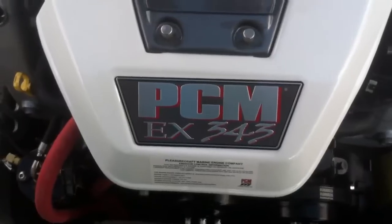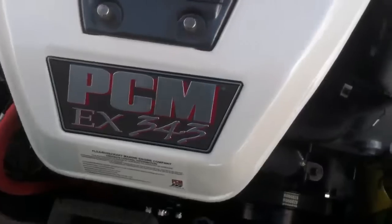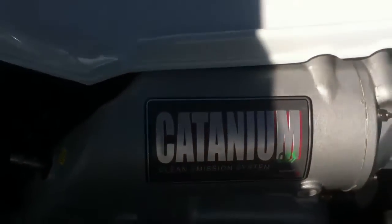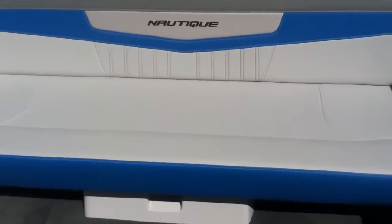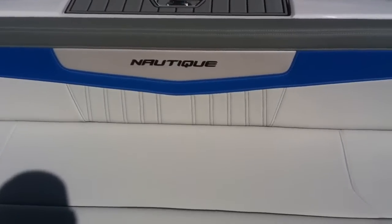Finally, this team 200 has the PCM EX 343 Catanium clean emission system. If you have any questions, give Michael a call at Indy Boat Works: 317-845-9253.